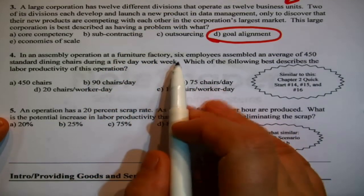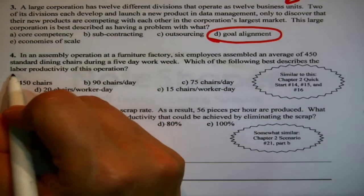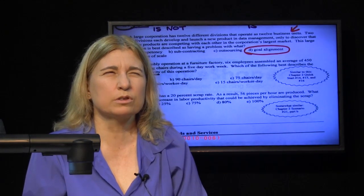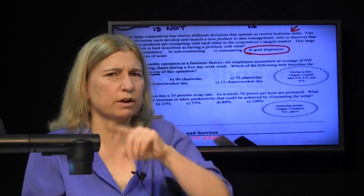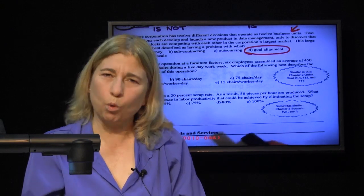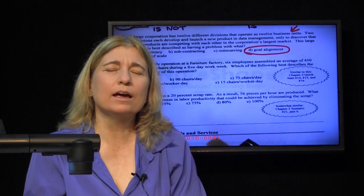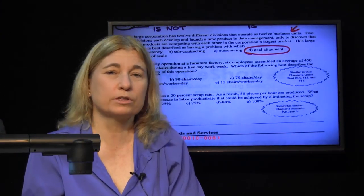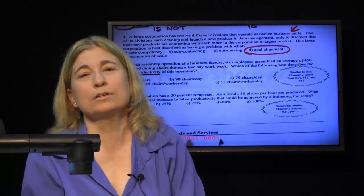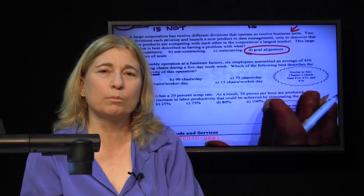An assembly operation at a furniture factory: six employees assembled an average of 450 standard dining chairs during a five-day work week. The question asks for labor productivity. The next step is to determine whether this is a partial productivity measure or a multi-factor productivity measure. A partial measure has only one input. Since only one major input is mentioned — the workers and how long they worked — it's a partial measure. Labor productivity is a specialized kind of partial measure; it's just very common, so it has its own name. We are looking for one output over one input.